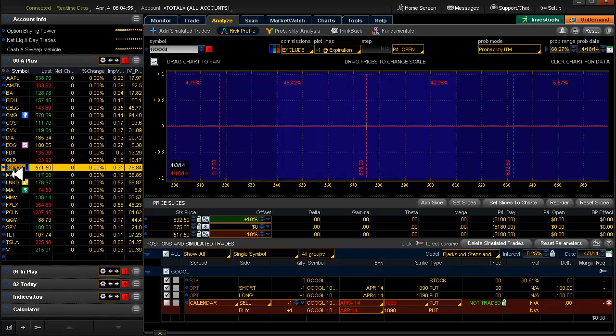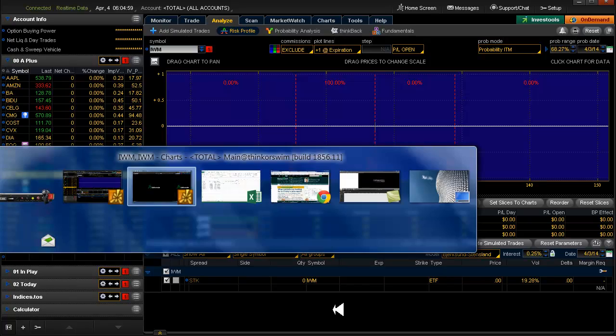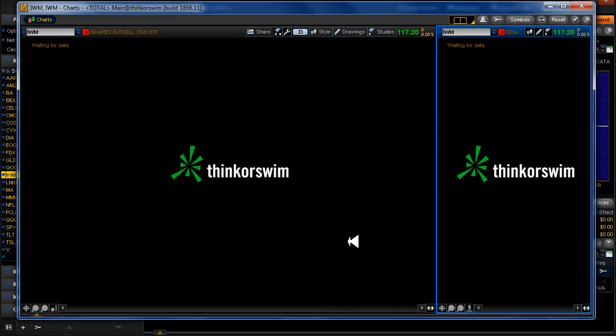I don't know what's going on with Google, and I'm not going to trade it until they tell me what the heck is going on there.